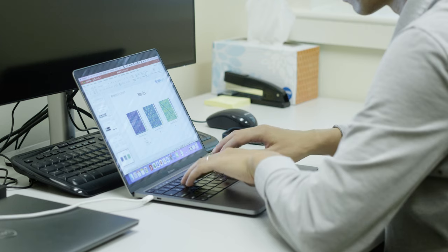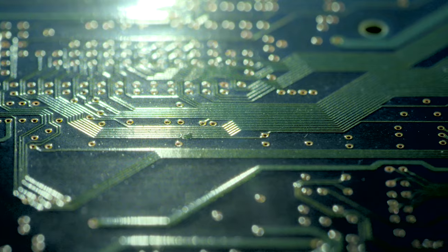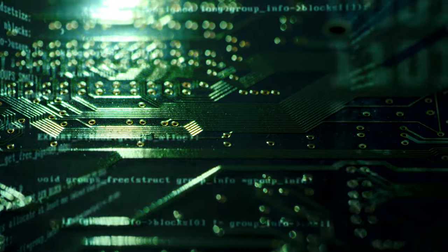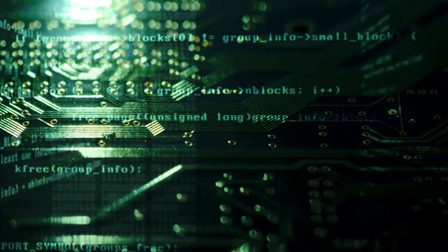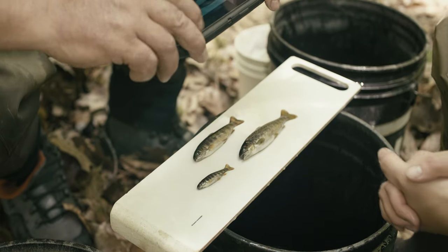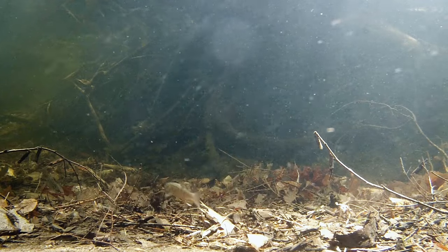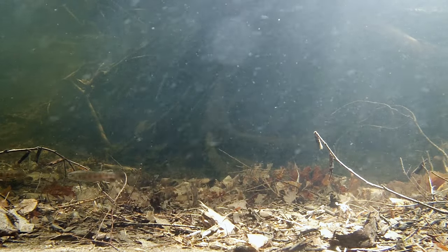However, researchers at the UVA School of Data Science have teamed up with experts at the U.S. Geological Survey to develop a new approach to tracking individual fish. Utilizing computer vision and machine learning techniques, the researchers have developed methods for identifying a fish from a single image. Once implemented, this new technique will reduce the need for pit tags and facilitate the expansion of ecological research around the globe.